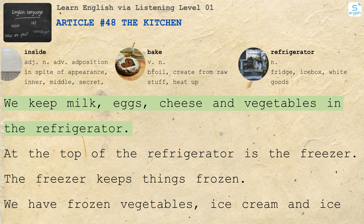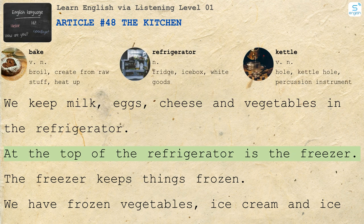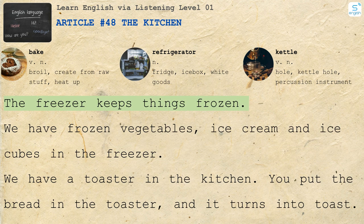We keep milk, eggs, cheese and vegetables in the refrigerator. At the top of the refrigerator is the freezer. The freezer keeps things frozen. We have frozen vegetables, ice cream and ice cubes in the freezer.